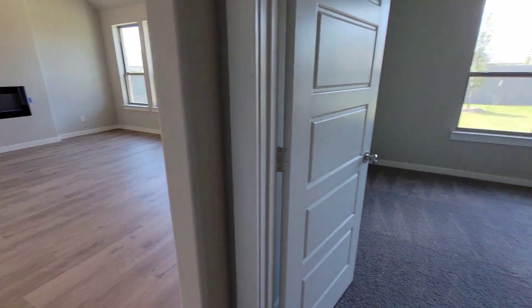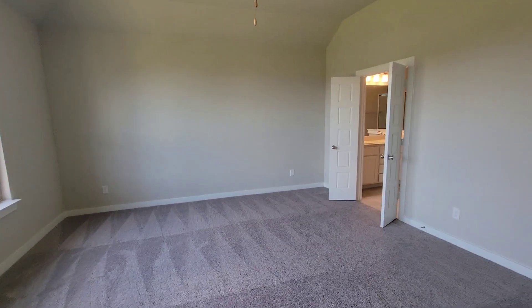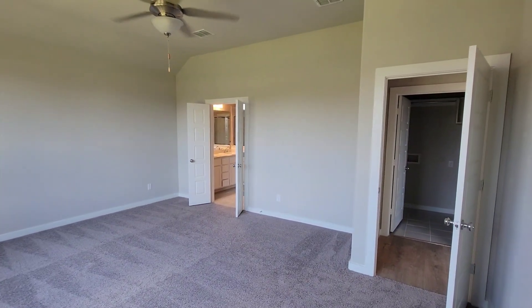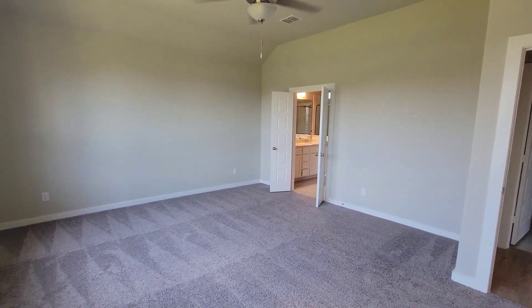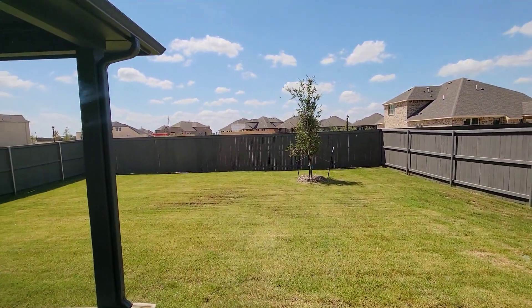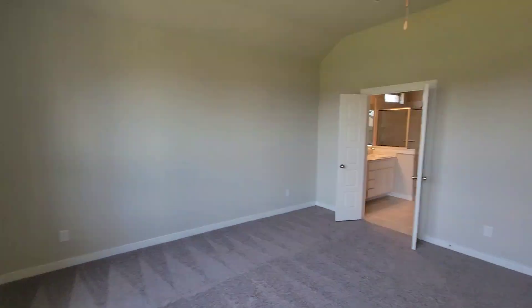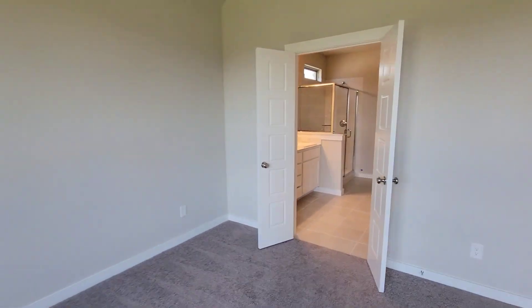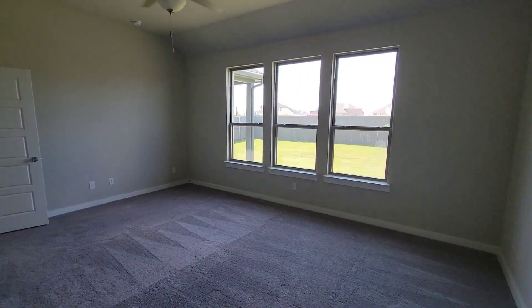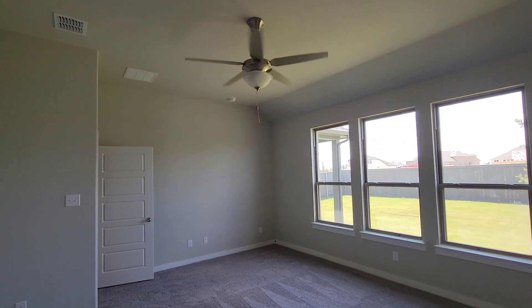Right across from the washroom you got the master bedroom. This is the master bedroom right here. It has a good view of the backyard — you can see they're building some small homes up over there. Nice, good size master bedroom and that fan works super good.